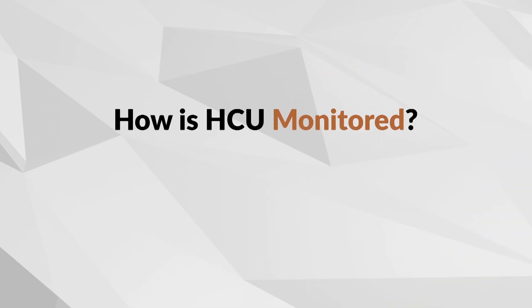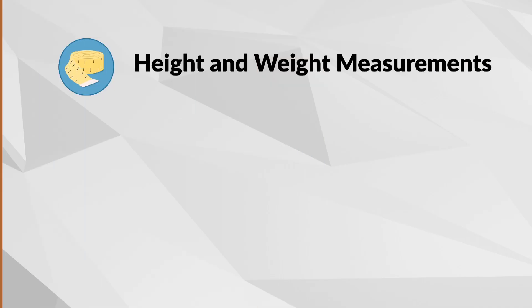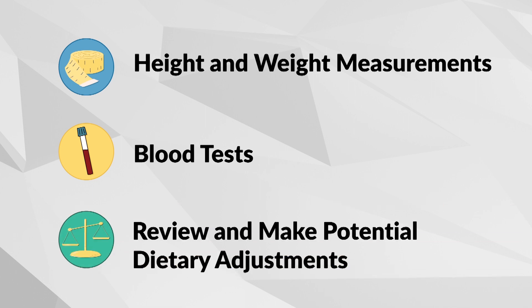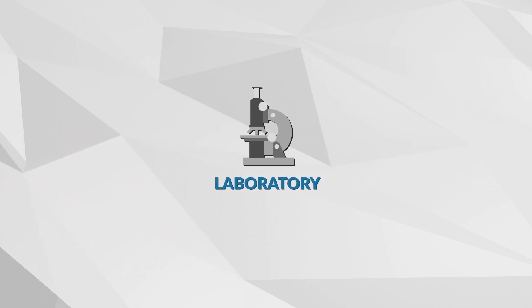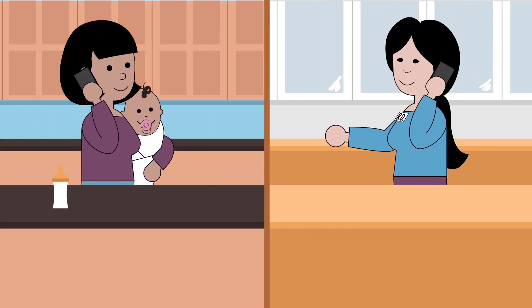For every child, regular checkups are essential, and they are especially important for a child with HCU. During your clinic visit, your baby's height and weight will be measured. Blood tests will be taken to check amino acid and nutrient levels. You will review your child's blood tests, growth, development, and current diet, and make adjustments accordingly. You can also monitor HCU by completing regular home blood tests that you send to a laboratory for screening. Your metabolic dietician will contact you with the results and discuss any changes in management.